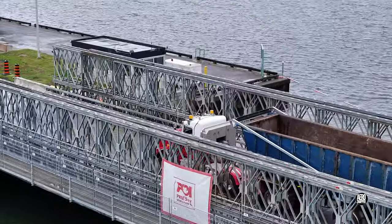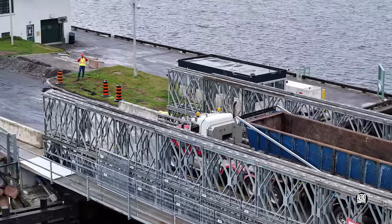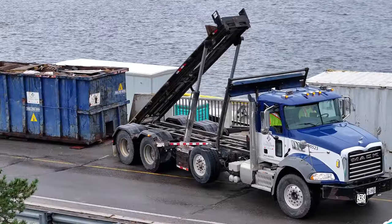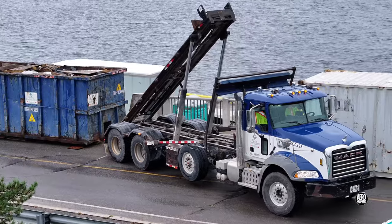Demonstrating incidentally the strength of the bridge, simple scrap collected over several days was next to go.